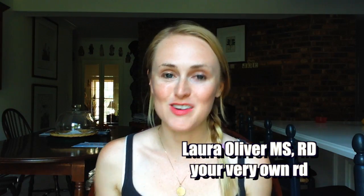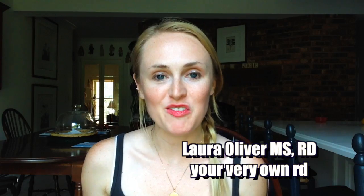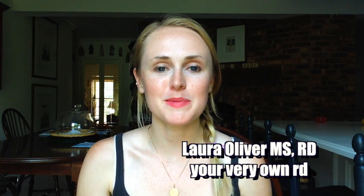Hi everyone, it's Laura and I hope you're all doing well. Welcome back to another episode of Nutrient of the Week. This week we're going to be talking about iron, so let's get started.